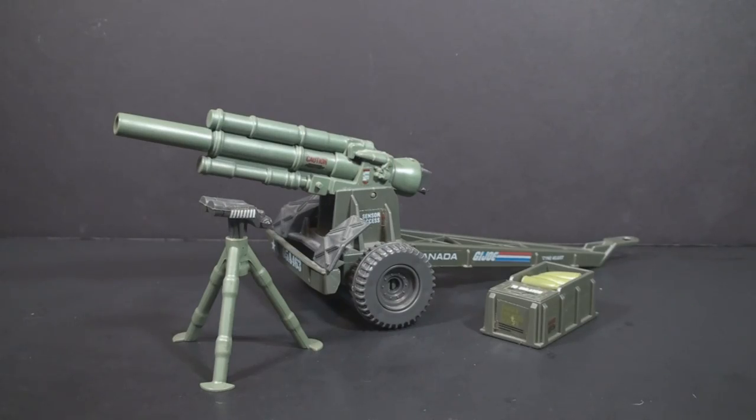Option two will be the 1984 Mountain Howitzer. This set was designed to be used in conjunction with G.I. Joe vehicles — it could be towed. This is actually a weapon, so if you want to see a more action-oriented review and you'd like to see the Mountain Howitzer, select option two.